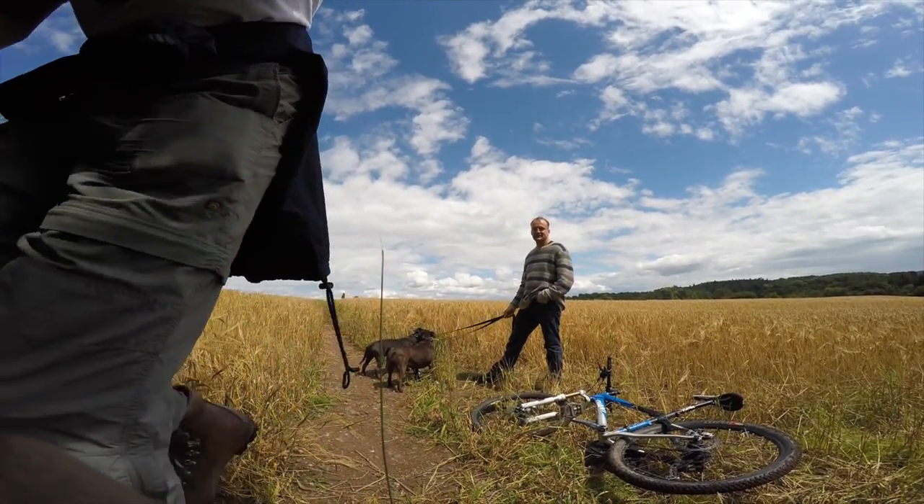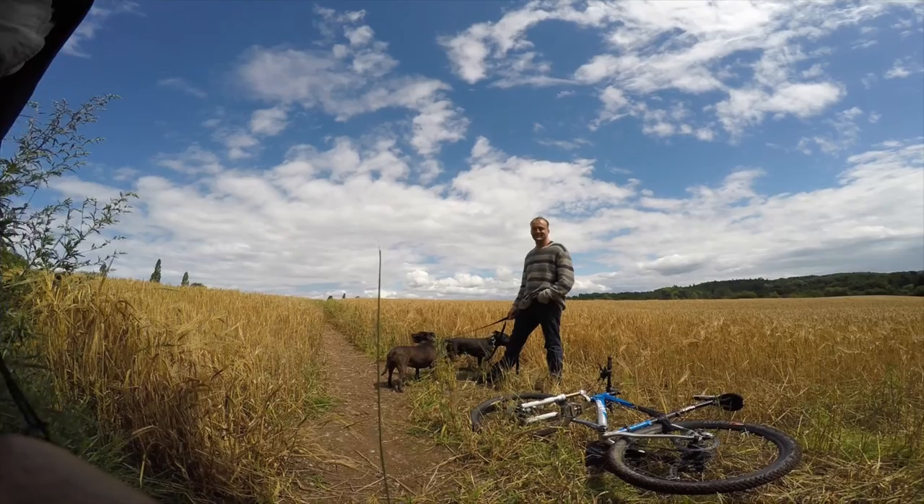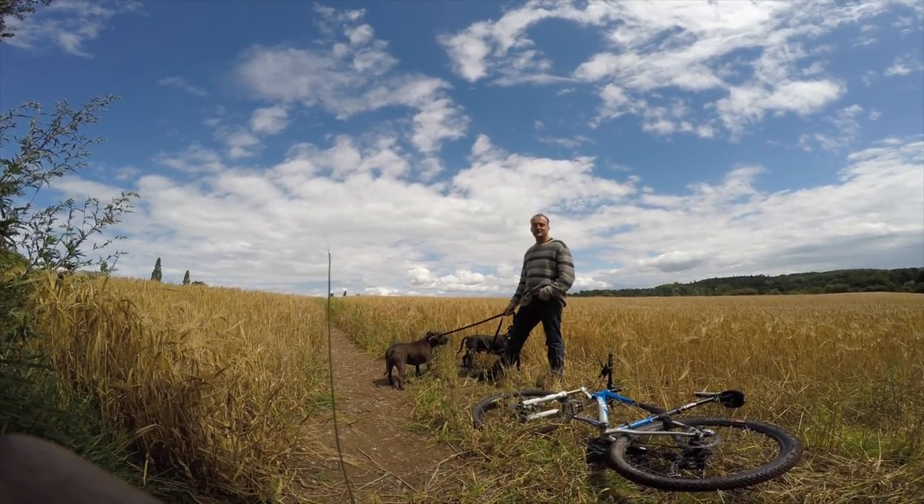Oops, there's a camera here, you nearly trod on that. You what? There's a camera case there. Is that what it is? Is that yours? Yeah. Oh right, sorry.